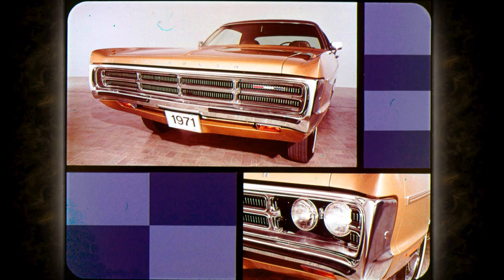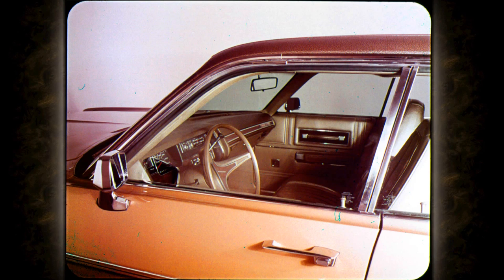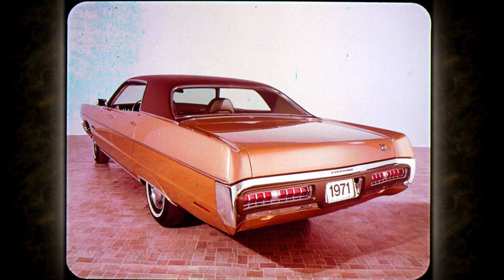Dual headlamps are concealed until you want them — then they come through big. A new driver convenience and safety feature: an electric washer system that scrubs and flushes the low-beam headlamps. It's an option with Sport Fury and Sport Suburban station wagons. Another styling feature of all Furies for '71 is the smooth sweep of ventless door glass.